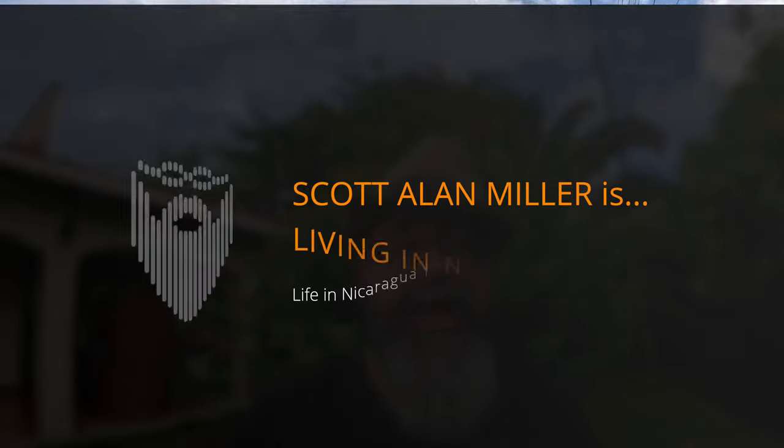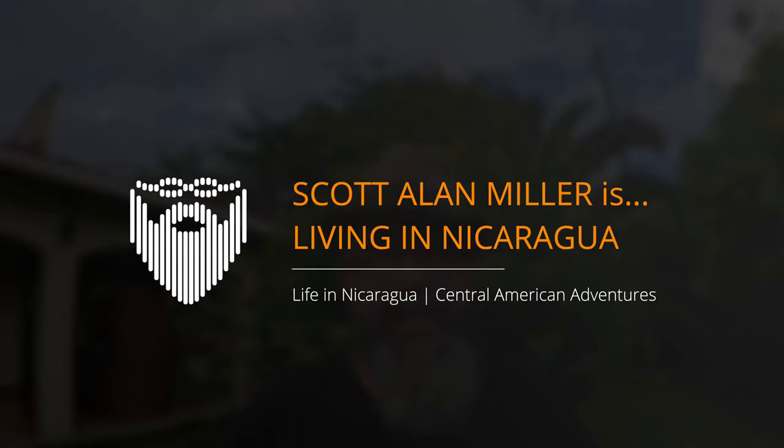I'm Scott Allen Miller. It's the 29th of September 2023. This is my vlog of daily life living in León, Nicaragua. Today we had a family of our viewers who lives in Calgary, Canada contact me quite some time ago. They said they have a home here in the city and that maybe I'd be interested in showing it off.